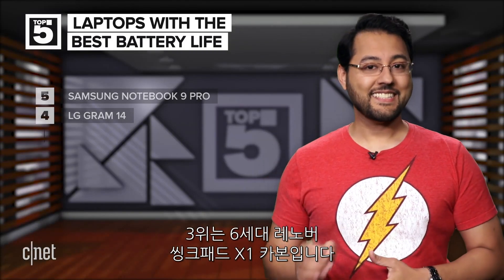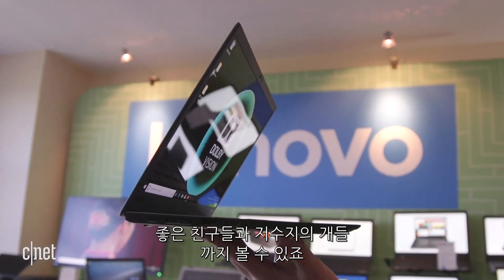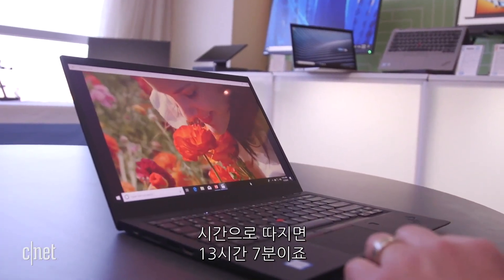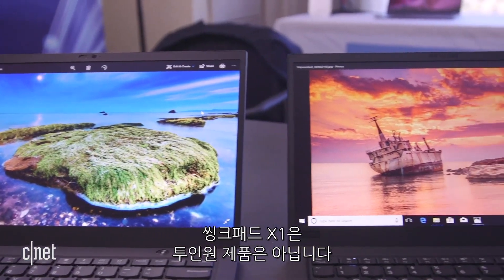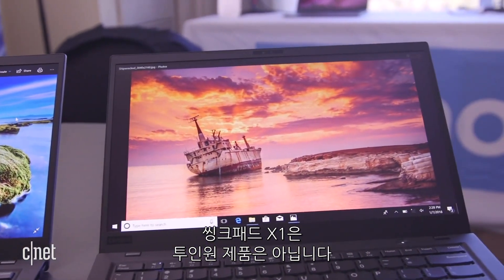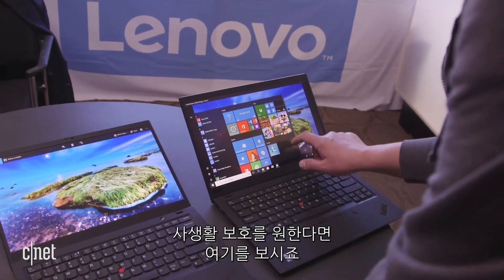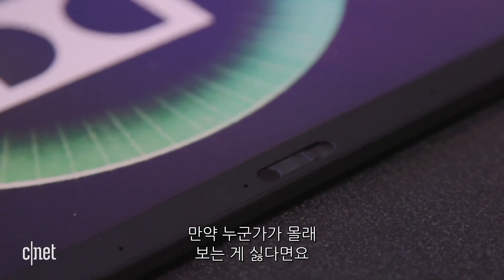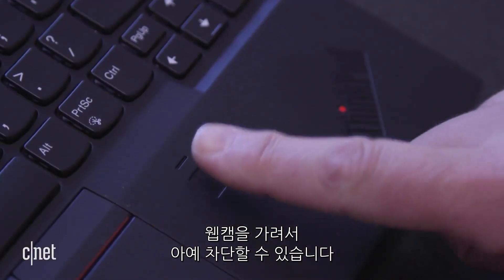Number three is the sixth-gen Lenovo ThinkPad X1 Carbon. You could watch The Godfather Trilogy, Goodfellas, and Reservoir Dogs with 11 minutes to spare on battery life. In non-movie terms, that is 13 hours, 7 minutes. This ThinkPad X1 Carbon is not a 2-in-1 — it's just a laptop. If you like privacy, you're in for a treat: this thing has a physical shutter for the webcam, so if you're worried about people watching you watching crime movies, they should not be able to through the webcam.